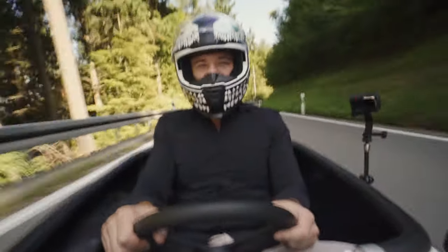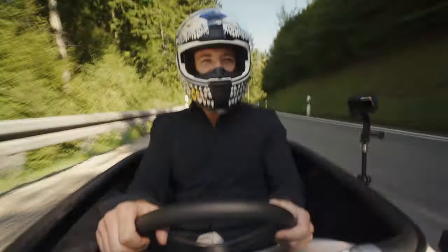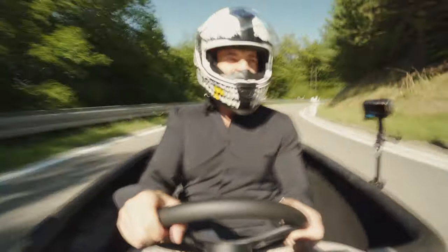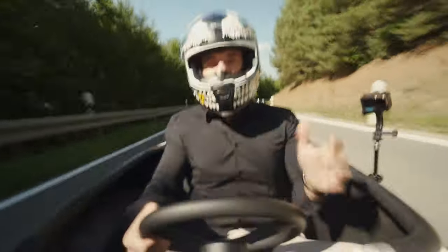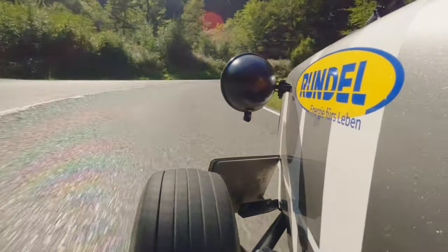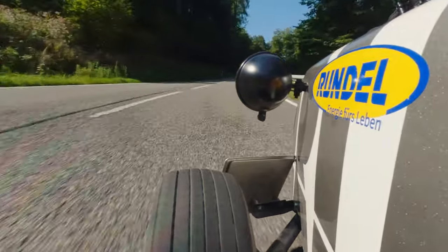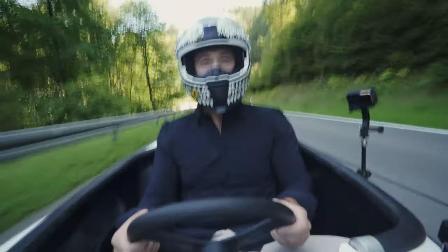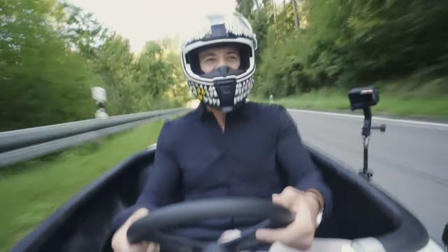This is one of the craziest things I've done in my life, man. This is really, really fun. I'm driving a go-kart on the road — a go-kart. Who can say he drove a go-kart on the road? Besides Aziz Drives. People love it.